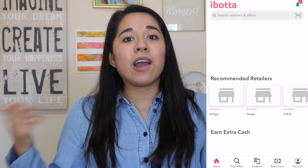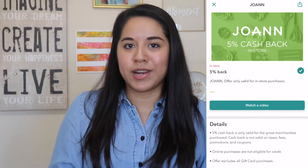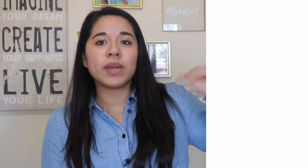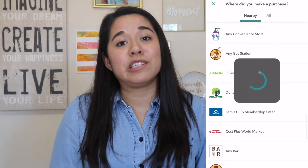My last favorite app is Ibotta. I mentioned it in my how-to-save-on-groceries video because for the longest time it was all about getting cash back on specific grocery items. But now it's changed — you can get cash back on entire store purchases. I literally just went to Joann's for my daughter's Halloween costume and automatically got 3% cash back just for scanning my receipt after shopping.